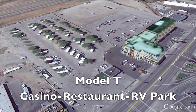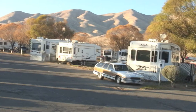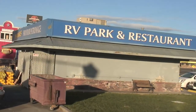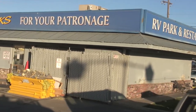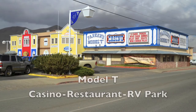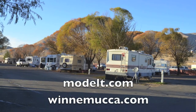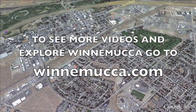The RV park is adjacent to the casino, and the casino is where you will register. The RV park has 58 pull-through sites and can handle rigs up to 40 feet. They have 50 and 30 amp service, a laundry facility, showers and restrooms. They do have propane on site and there is a swimming pool located right behind the casino. For more information on the amenities of the Model T RV park, go to ModelT.com or Winnemucca.com.